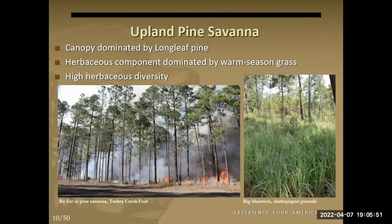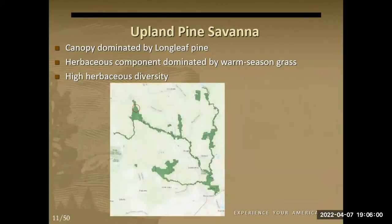Here's a picture of big bluestem and a prescribed fire in the preserve. One of the great places to see upland pine savannah is in the Big Sandy Creek unit in the northwest part of the preserve. We actually have a small area of old-growth longleaf pine pushing 80 to 90 years old — it's a great example, and I'd recommend going up there if you're interested.